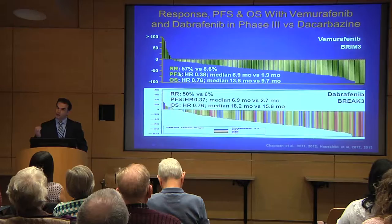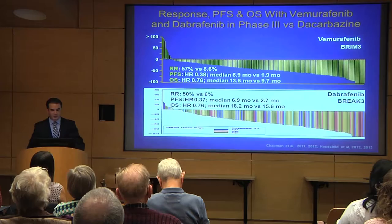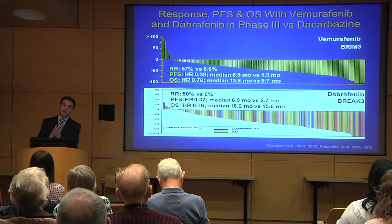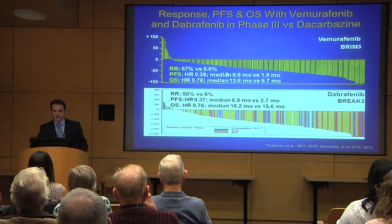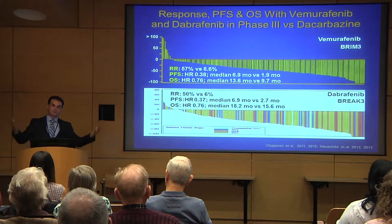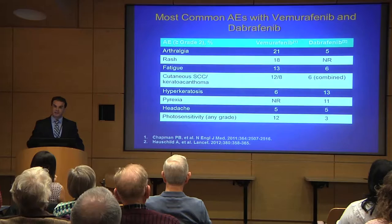The second measure we looked at is progression-free survival — the duration during which the patient lives without cancer progression. The median progression-free survival was about seven months with both drugs. The median overall survival was about 14 to 18 months with these drugs. This led to FDA approval, and we started using these drugs in the clinic.